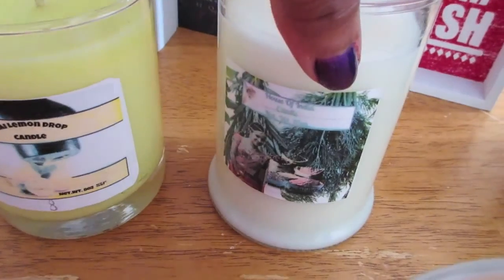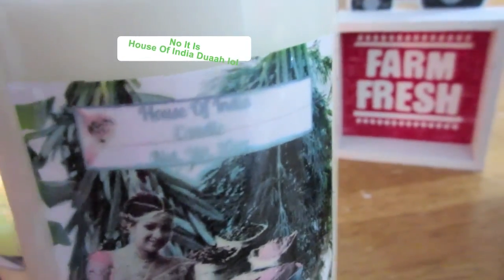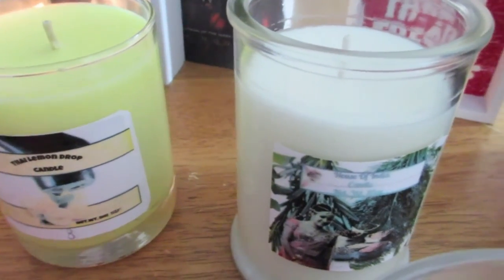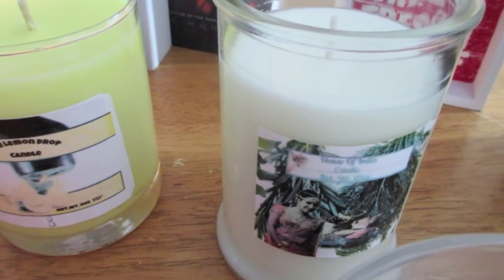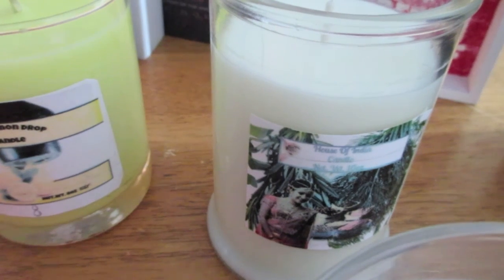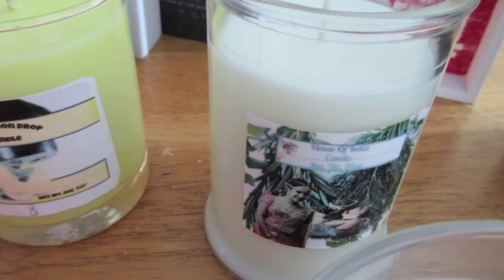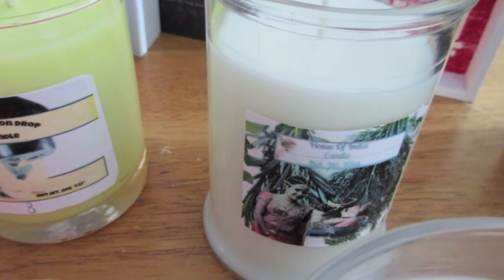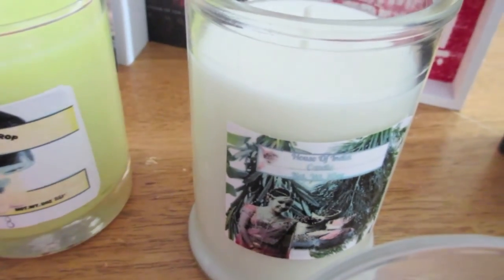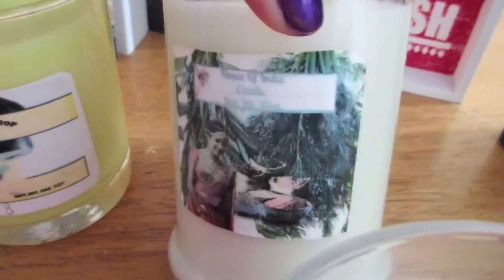And last but not least, we have here Indian Spice. So what's in Indian Spice? Fresh orange and clove, tart cranberry, dripping coconut milk, dust of nutmeg, cinnamon, and sweetened with some brown sugar. And that is Indian Spice.